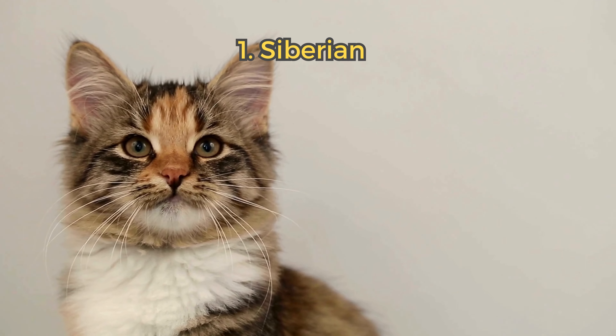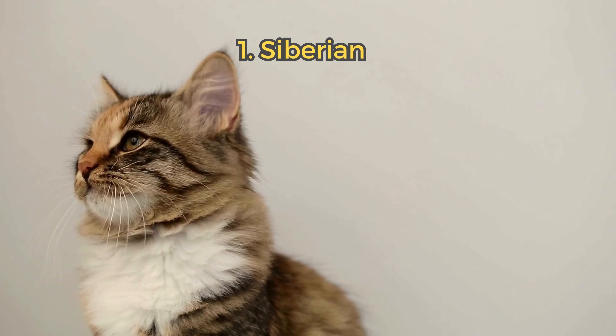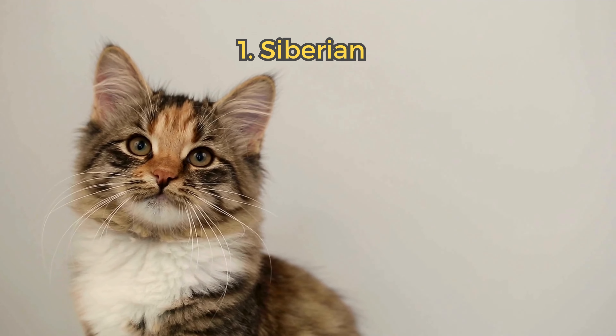1. Siberian. These cats have thick fur that keeps them warm in cold climates. They are generally healthy and have playful, friendly personalities.